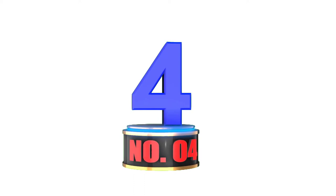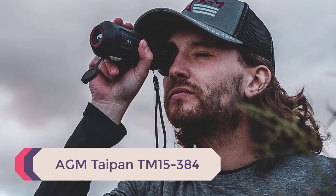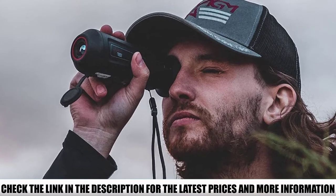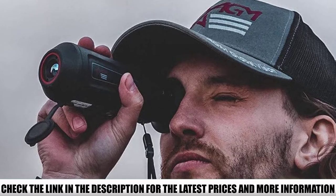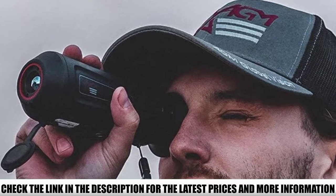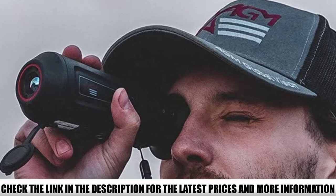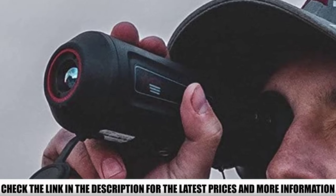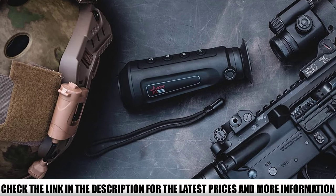Number 4: AGM Taipan TM15-384. As a monocular, its best use is as a handheld unit, though with tripod threading on the body it can be equipped for helmet mounting. With the appropriate parts, you can achieve hands-free, goggle-like use. The Taipan TM15-384 is marketable because it has an attractive price point below $1,500. It's affordable, and buyers will find ways to maximize its use. Whether mounted or used handheld, it has 1x magnification for a wide FOV of 17.5 to 13.1 degrees.